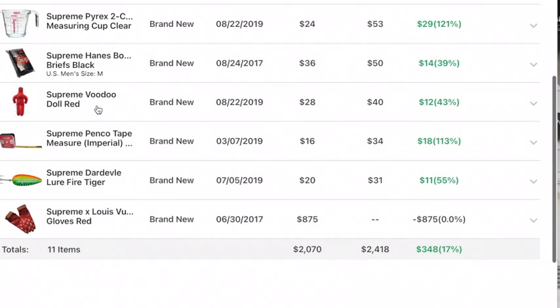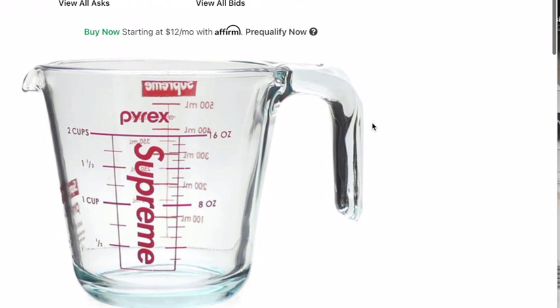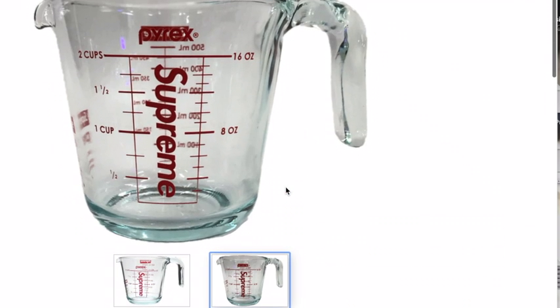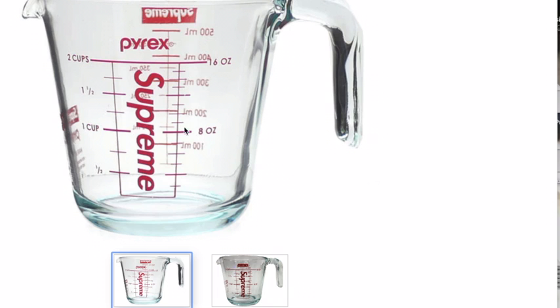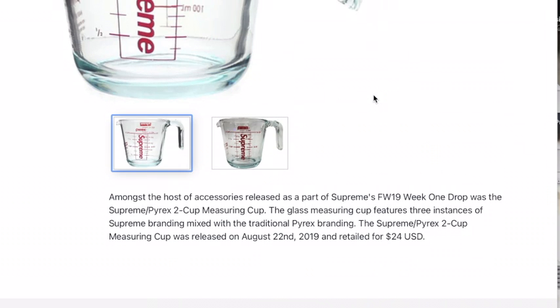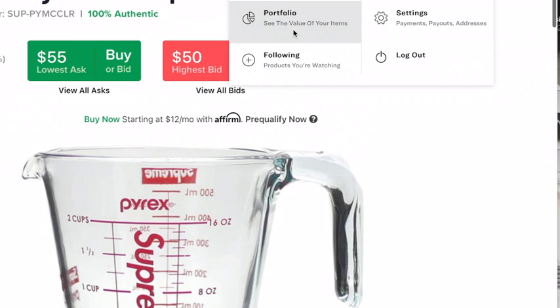Next up is the Supreme Pre-X2 Cup Measuring Cup Clear, $55. All it does is it's red and it says Supreme and Measuring Cup. Why would you buy that?